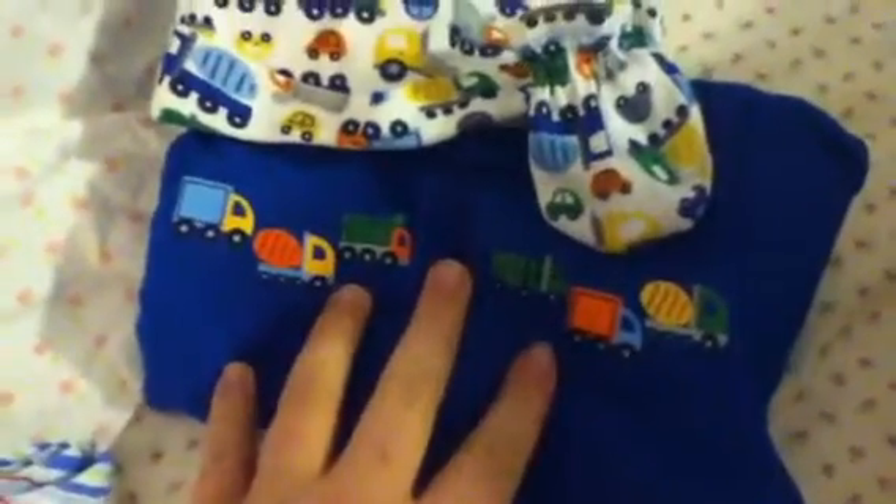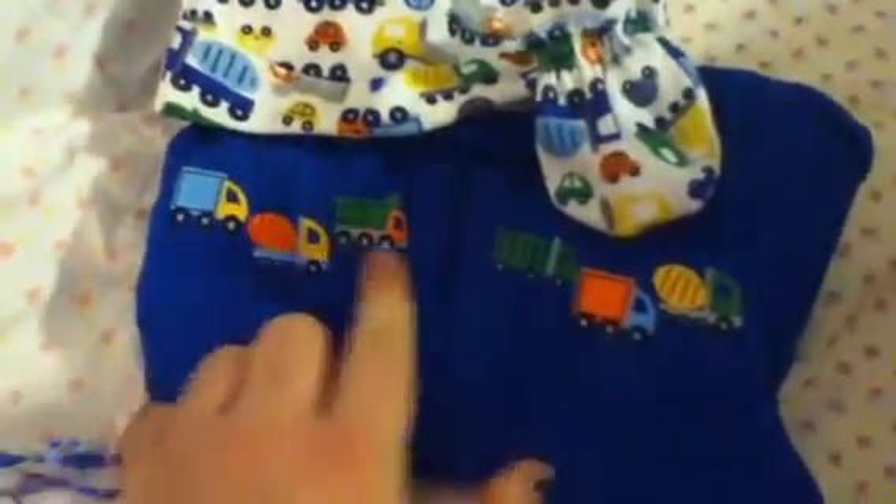Here are some little sailboat washcloths, and here is Sailor's runner-up outfit - it's a truck sleeper with the matching scratch mittens and the matching hat. I ended up not putting that on him, but I'll show you what I put on him in just a minute.